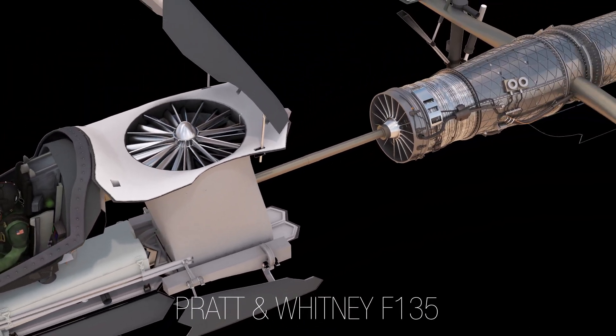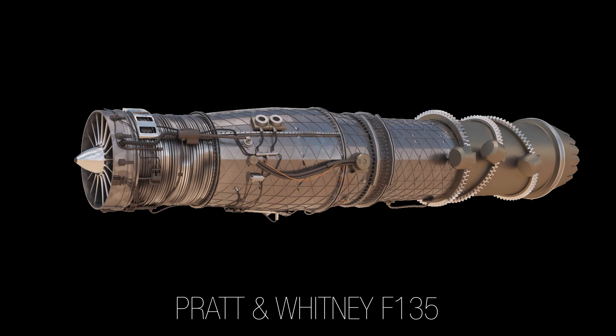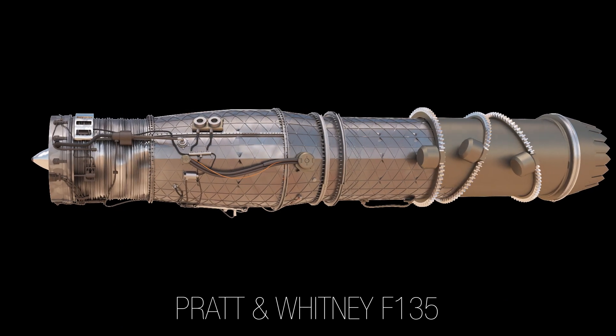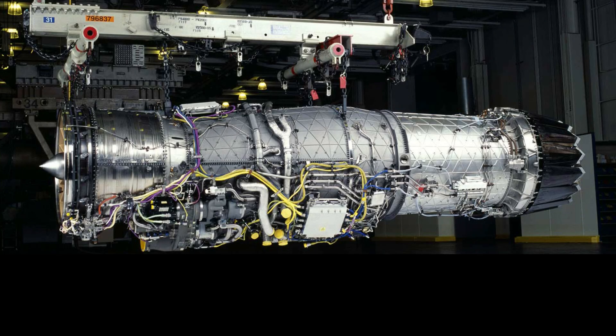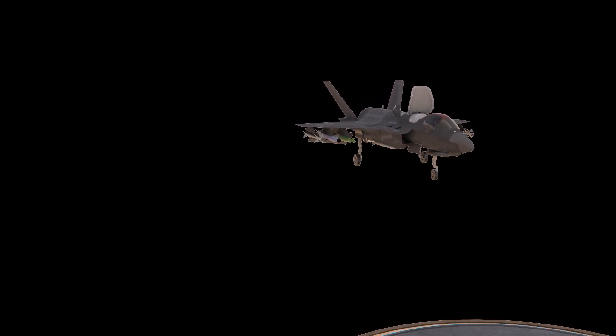It is powered by a single Pratt & Whitney F-135 turbofan engine, which provides the aircraft with advanced capabilities, including supersonic flight and short takeoff and landing capabilities. The engine is also equipped with a state-of-the-art full-authority digital engine control system, which allows the engine to be controlled and monitored electronically, providing the pilot with greater control over the engine as well as enhanced safety and performance.